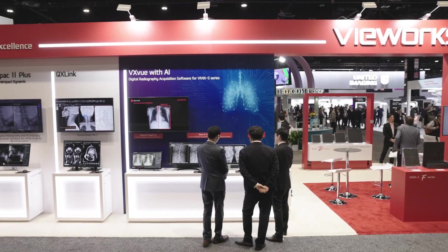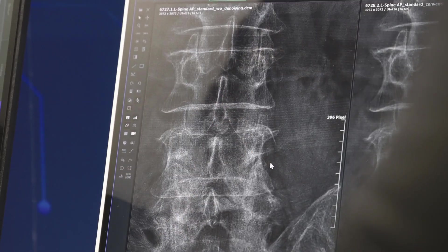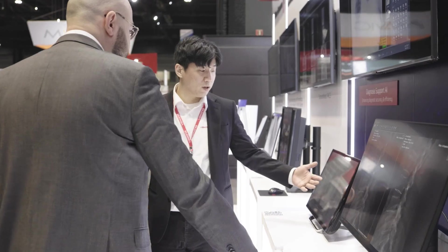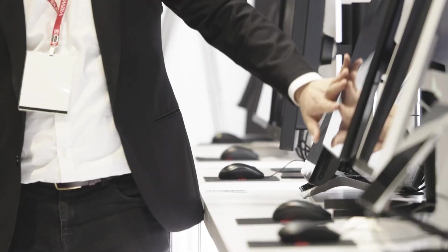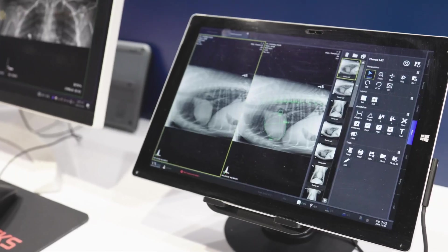Together, these features focus on eliminating distractions from x-ray images and enhancing what matters most. Make sure to look into our chest x-ray diagnosis support AI, which enhances detection of abnormalities from human chest x-ray images. Meanwhile, Vet AI offers accurate diagnosis support for veterinary images.